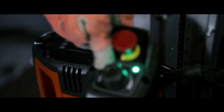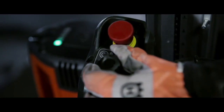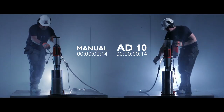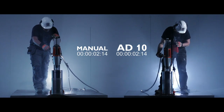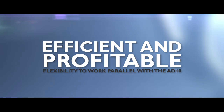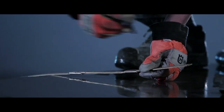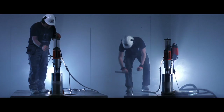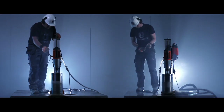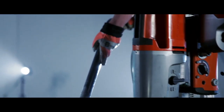With a single control, you can easily set speed, direction, and power.